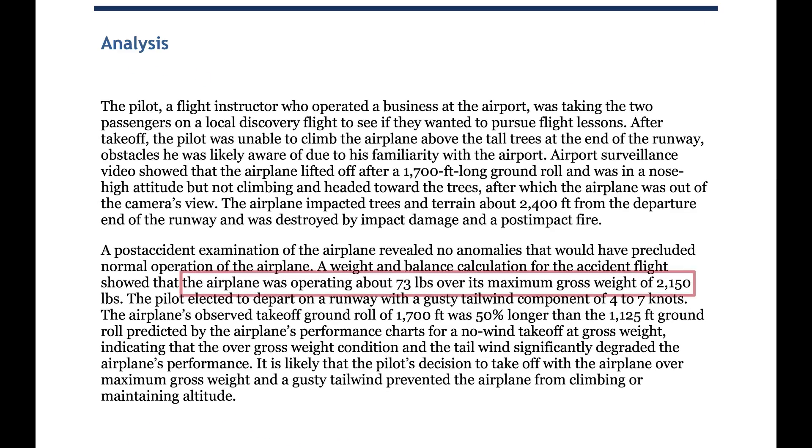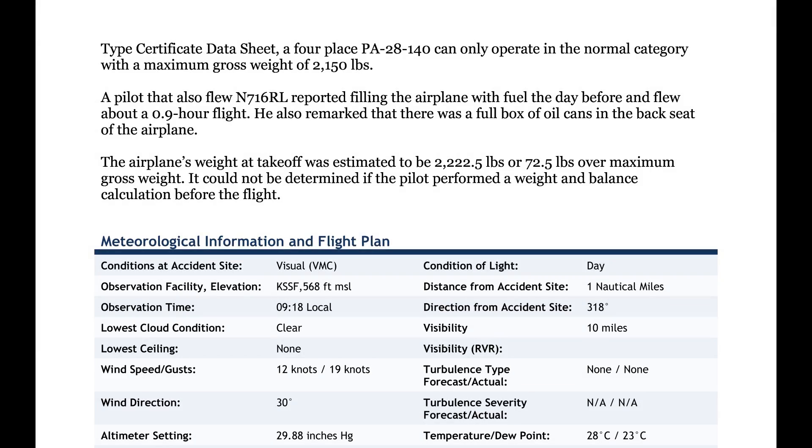The NTSB estimated the aircraft to be 73 pounds over its max gross weight of 2150 when it started its takeoff roll. We don't know if the pilot did a weight and balance, but his experience as an instructor suggests that he knew the aircraft would be at least a little on the heavy side. He probably dismissed it as no big deal. Obviously, the first lesson we can take from this accident is not to get complacent about aircraft limitations.